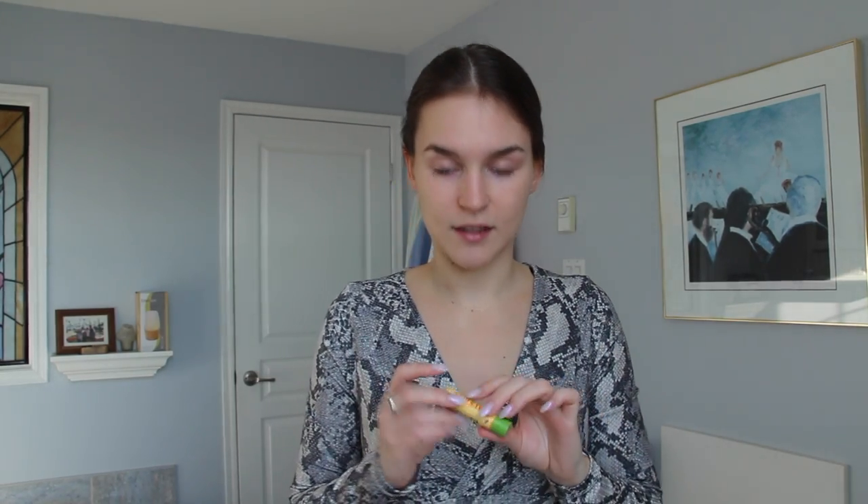Before anything else, I always put my lip balm on. I have a whole bunch, but this is the one I've been tending to gravitate towards. It's the Burt's Bees Ginger and Lime lip balm. Just slather that on because it's cold, man. It's cold in Canada and this is a must.